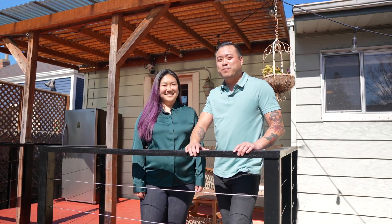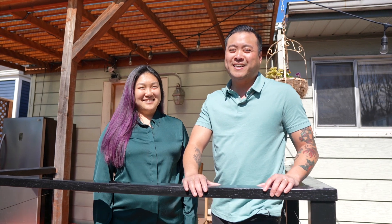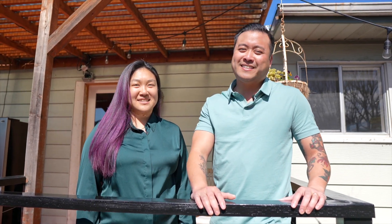Welcome to 1306 Mound Street in the East End neighborhood in Alameda. This is a two-bedroom, one-bath sitting at approximately 1,000 square feet. Come on in!